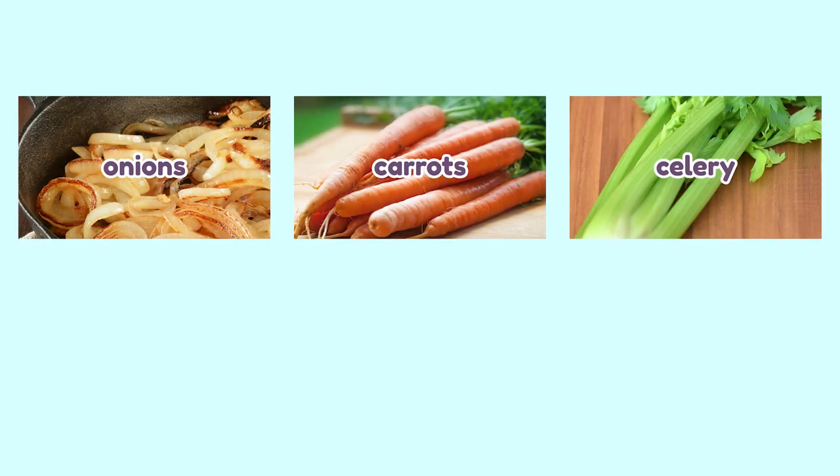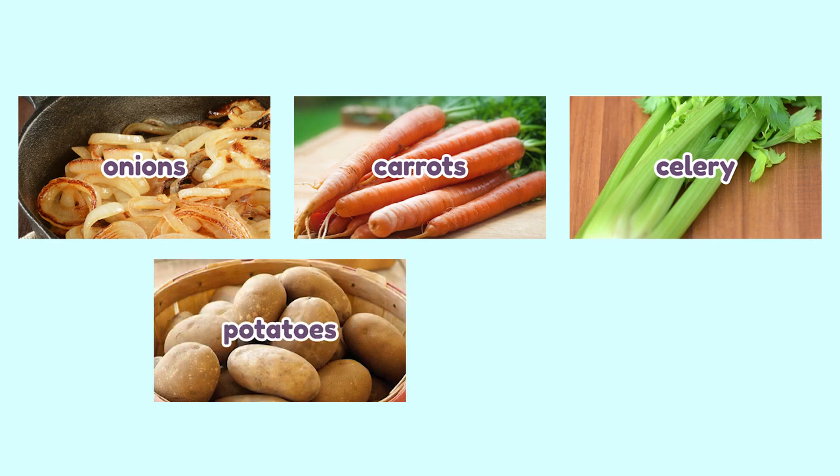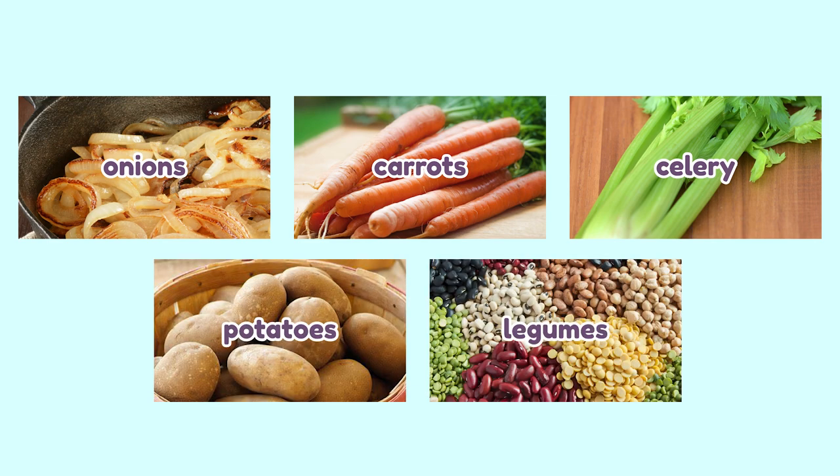For soups, use veggies or meat broth as a base. Be sure to add veggies like sautéed onions, carrots, celery, potatoes in moderation, and all types of legumes.